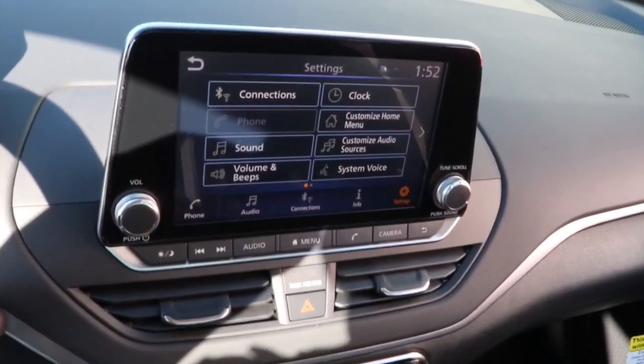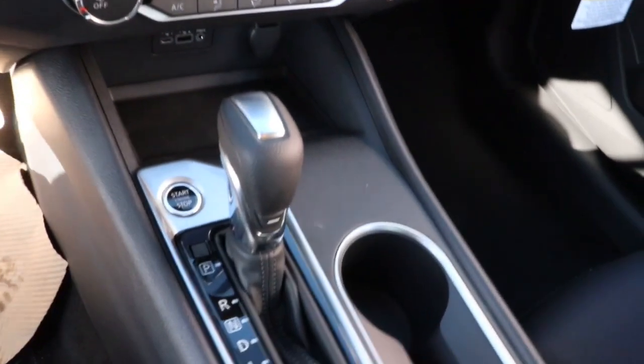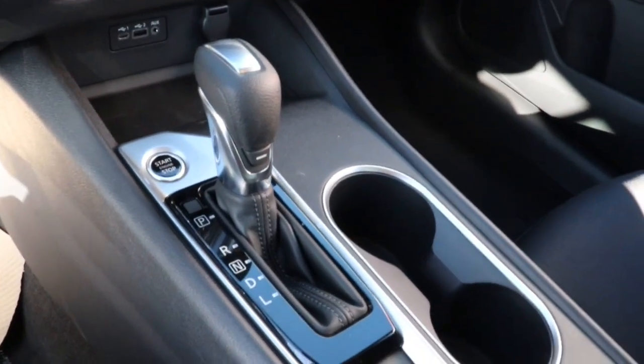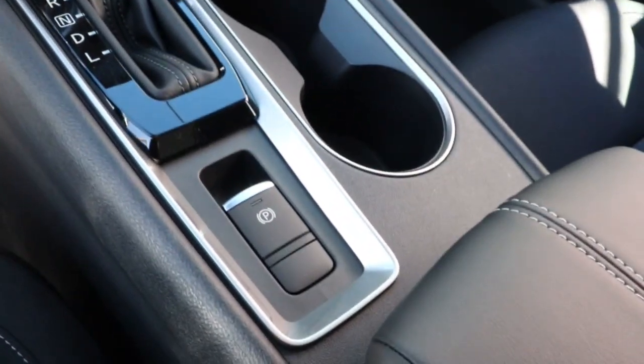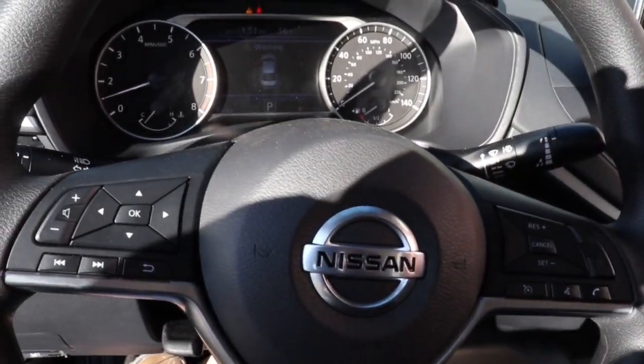The following are some of this vehicle's highlighted options: keyless entry, electronic stability control, blind spot monitor, trip computer, bucket seats, power windows, four-wheel disc brakes, and power steering.